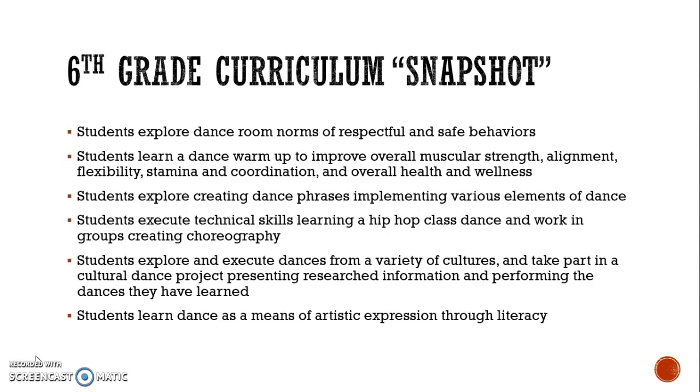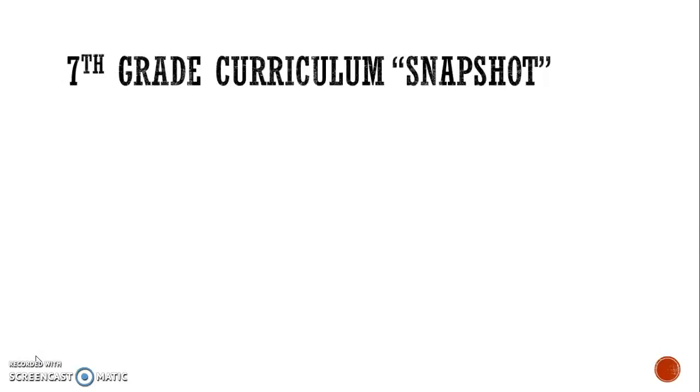Students explore creating dance phrases that implement the various elements of dance. Students also execute technical skills by learning a hip-hop class dance and then work in small groups creating their own hip-hop choreography. Students explore and execute dances from a variety of cultures and take part in a cultural dance project, presenting research information and performing the dances they have learned. Additionally, students learn dance as a means of artistic expression through literacy.